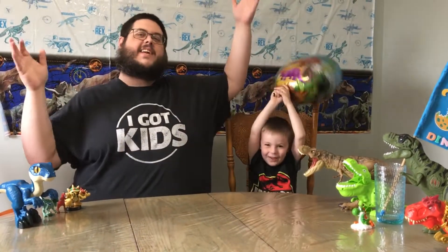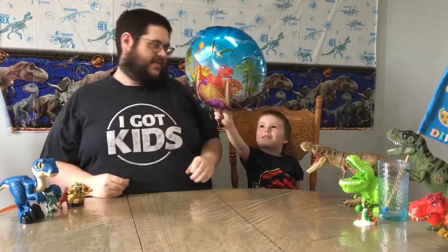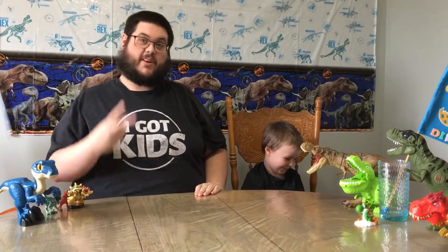Welcome to Ethan Wondersurprise! Part 2 of Teammates vs Bionic Raptor. Part 2.